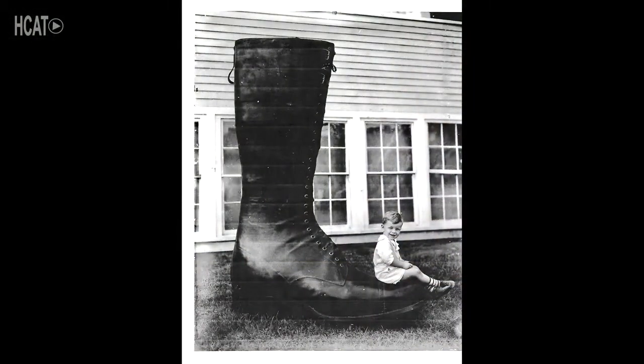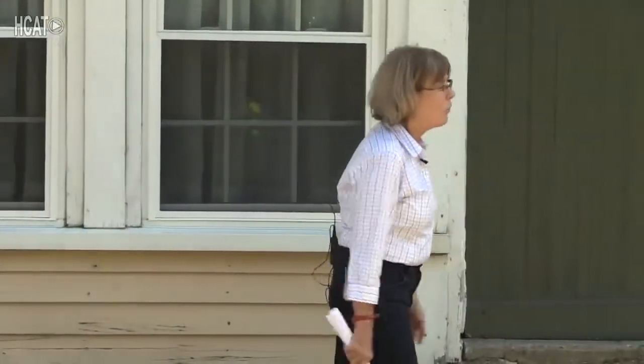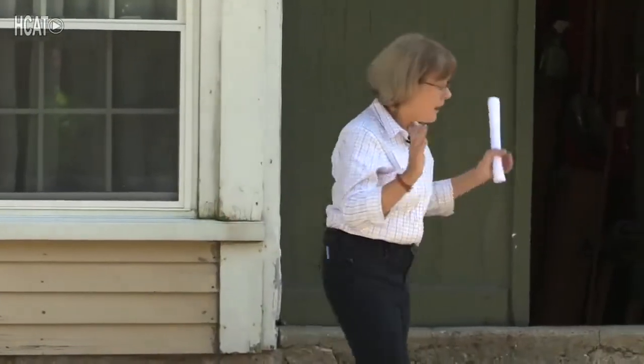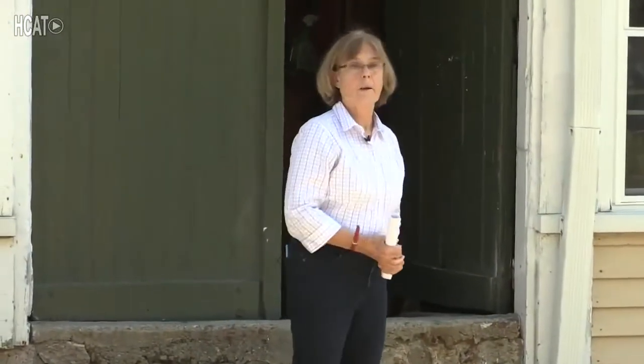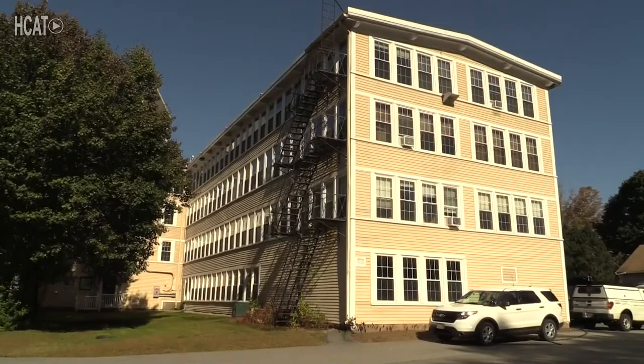It started in 1891. Several people in Holliston got together and said, we've got to do something about all of the shoe workers that we have in Holliston. A lot of the old factory buildings were starting to become obsolete, a lot of the owners were dying off, but we still had a lot of people who were really good at building shoes. So a bunch of people decided this is what we're going to do to save the shoe operations in Holliston — start a stock company, the Holliston Shoe Company. We're going to sell shares in this company and provide this marvelous building for employment for the people of Holliston.